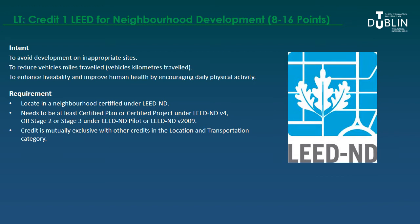You'll get a lower number of points if it's just a certified neighbourhood development area and higher if it's platinum, but it needs to be at least certified. It's a mutually exclusive credit, so if you're going for points under that path, you're not eligible to earn other points under the Location and Transportation category.